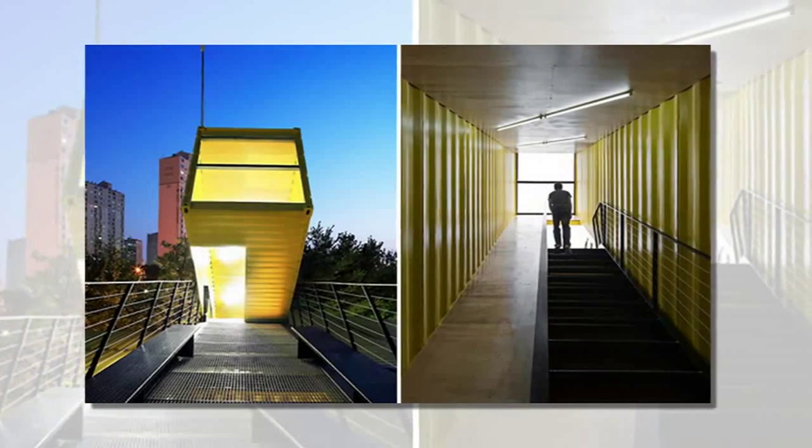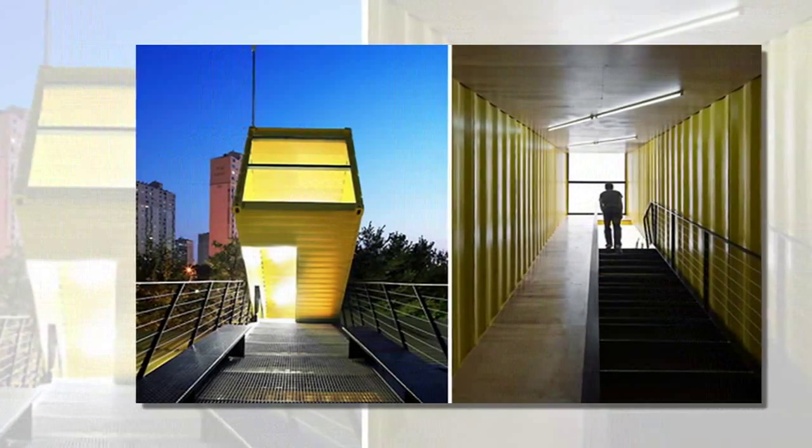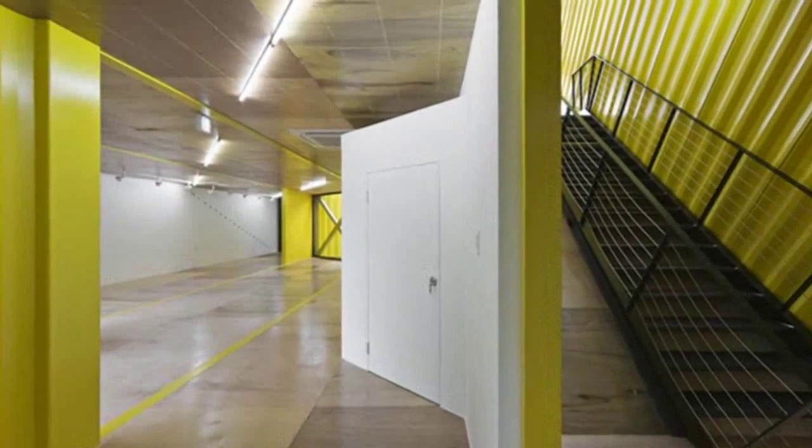At ground level, the steep plate footprint of the hovering shipping container structure becomes a public amphitheater, which takes advantage of the natural and existing sloping topography.